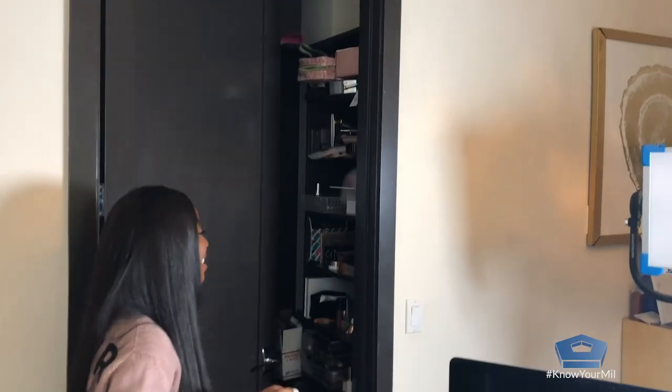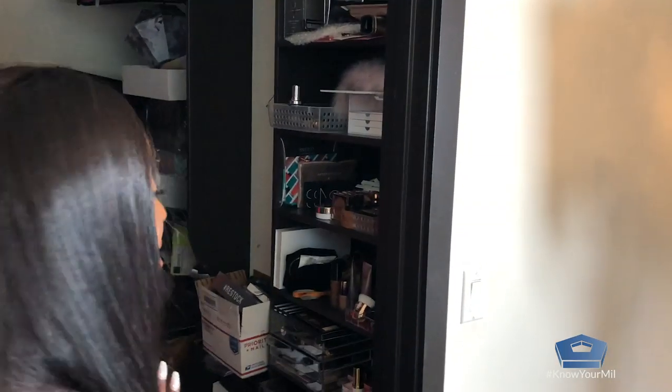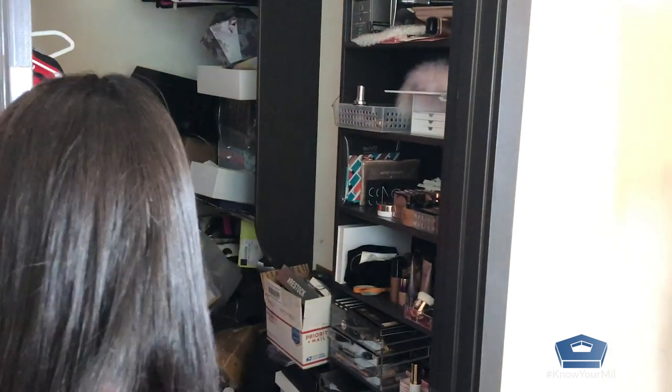This is pretty much it — it's a lot to take in, but this is where all the magic happens. This isn't the best example because we're moving out of this room, but this is stuff I have yet to really get through and file. Some of it is definitely getting donated because I get so much.